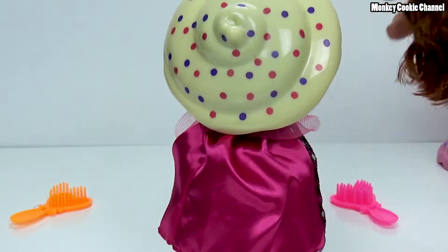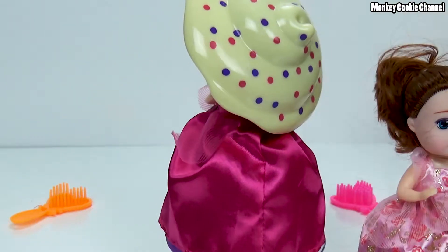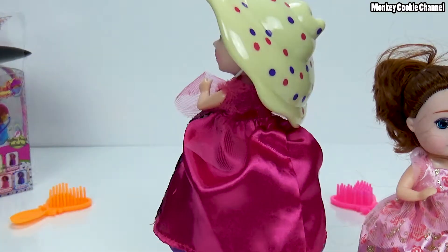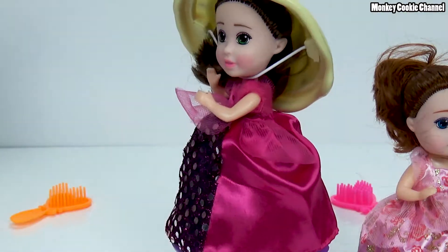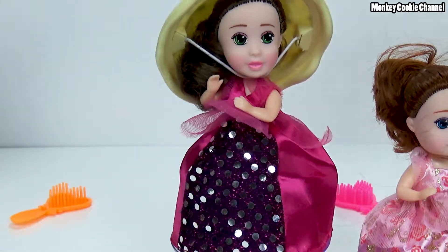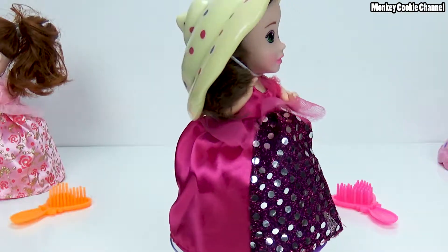Mine has like reddish hair, yours is brown - mine's more red, yours is more brown. They remind me of like southern ladies with big hats. Yes, they do look like southern ladies with big hats! What color is yours? Pink. Mine's pink too. I like yours's dress - I'm jelly!